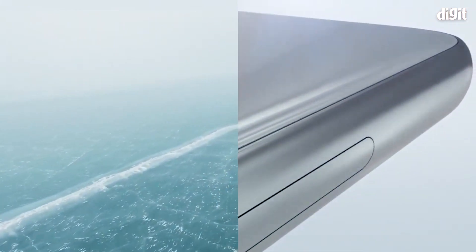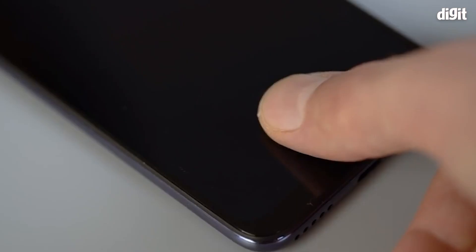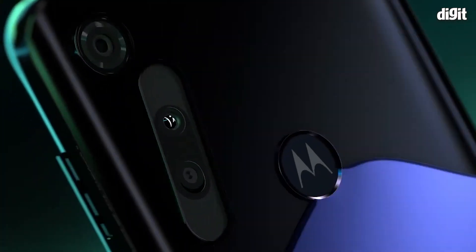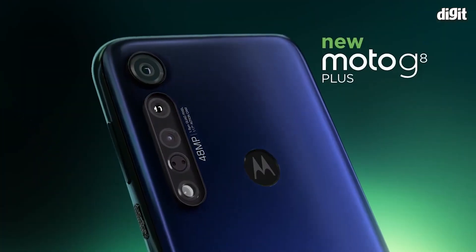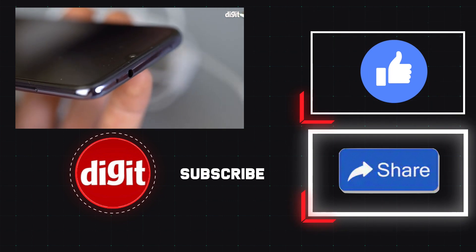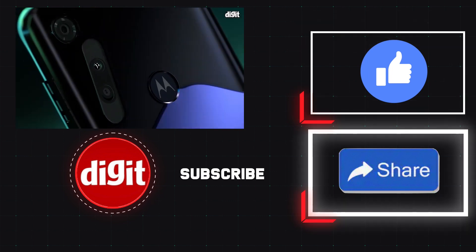So there you have it — that's our list of the best budget smartphones with no ads in the UI. We know a lot of you have been asking about these alternatives, so we went ahead and made a list. Let us know which is your favorite smartphone from this list and stay tuned to digit.in for more such content.